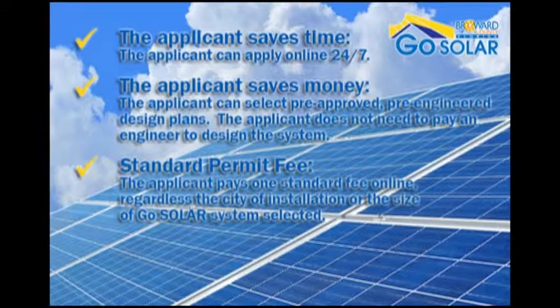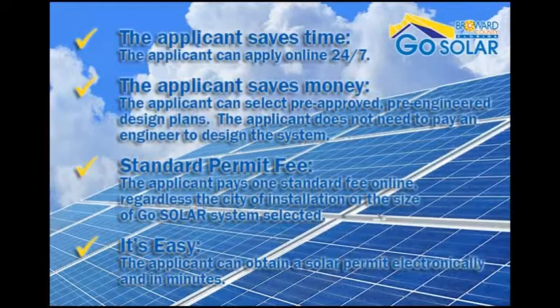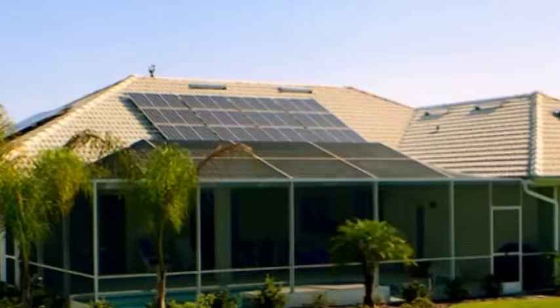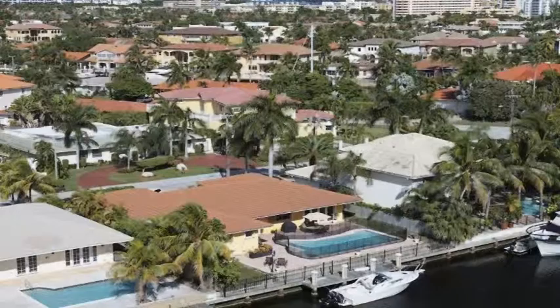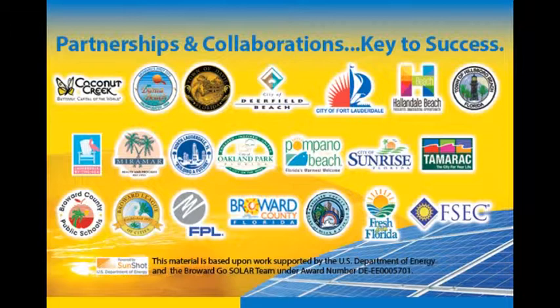It's easy — the applicant can obtain a solar permit electronically and in minutes. It's all part of the Broward County GoSolar Rooftop Solar Challenge, a U.S. Department of Energy grant-funded initiative that makes it easier for residents and businesses to convert to solar energy by reducing the cost and wait time associated with the permitting process for solar rooftop installations. Residents and businesses in unincorporated Broward County and many of its municipalities can now obtain a solar permit within minutes.